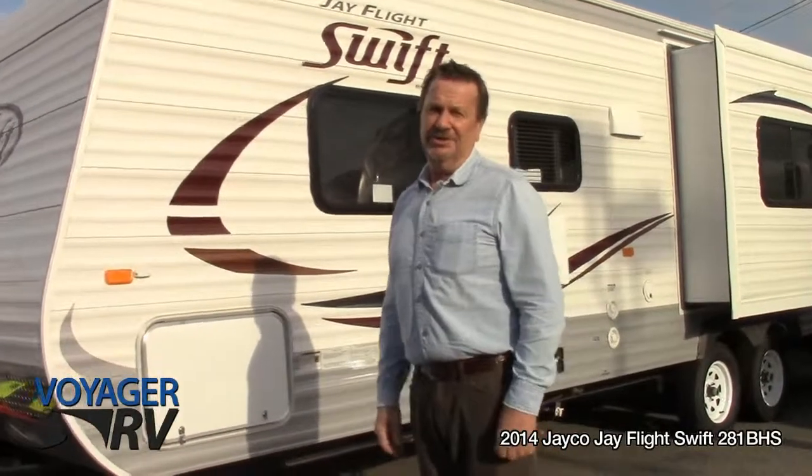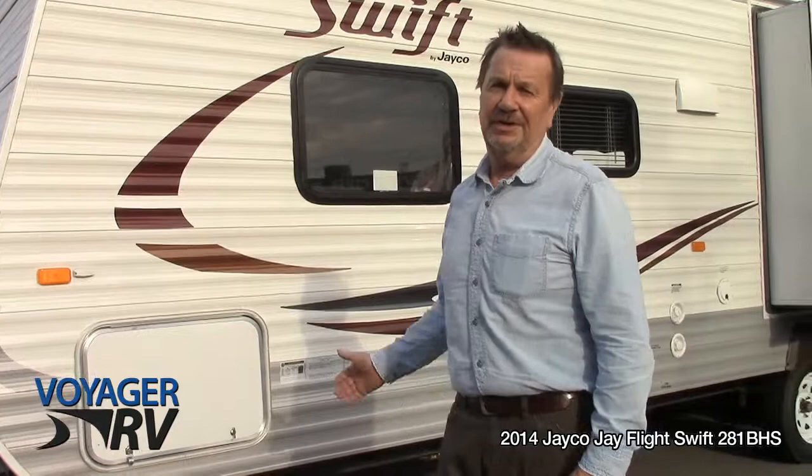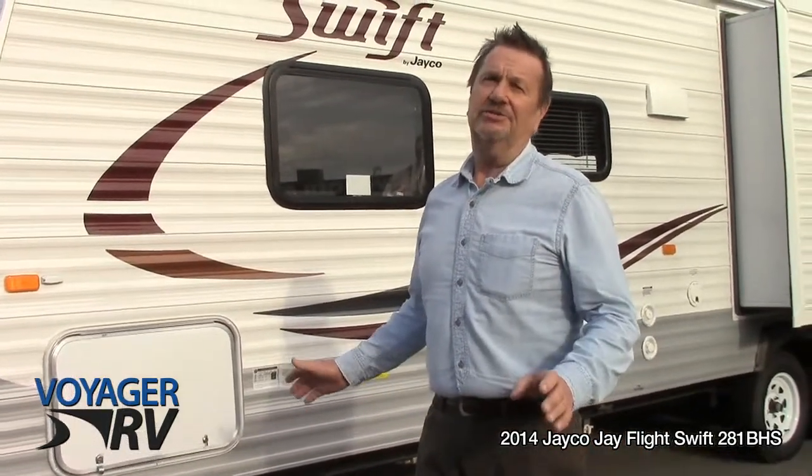Hi folks, Malfancy here with Voyager RV. Today I'd like to go over a few of the features which makes the 2014 Jayco J-Flight 281BHS such a good trailer.